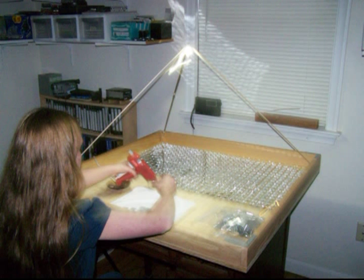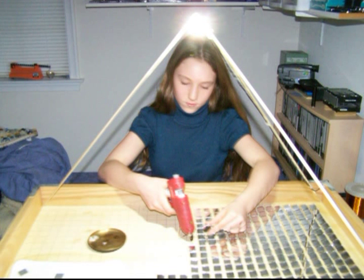The array took a long time to build, so in between gluing sessions, I performed experiments with wood fires, coal fires, and a kiln.